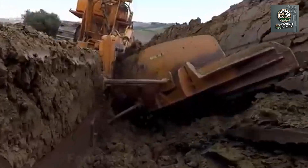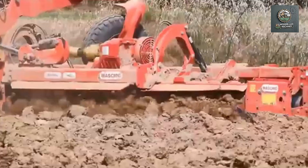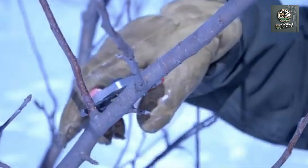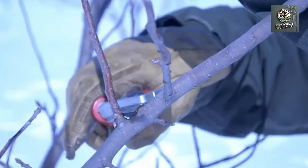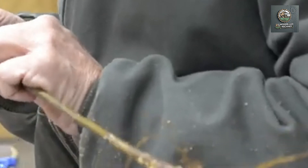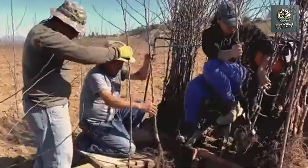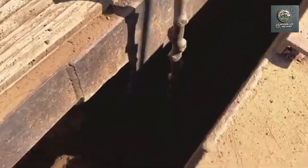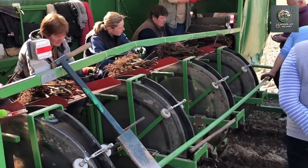Nowadays, with the advancement of technology, apple farming and harvesting have become much faster and more efficient, thanks to modern machines and robots. These advanced machines can handle everything from planting and caring for the trees to harvesting the apples without the need for many workers. Modern apple planting machines can dig holes, place the saplings, and cover them with soil in just one step.